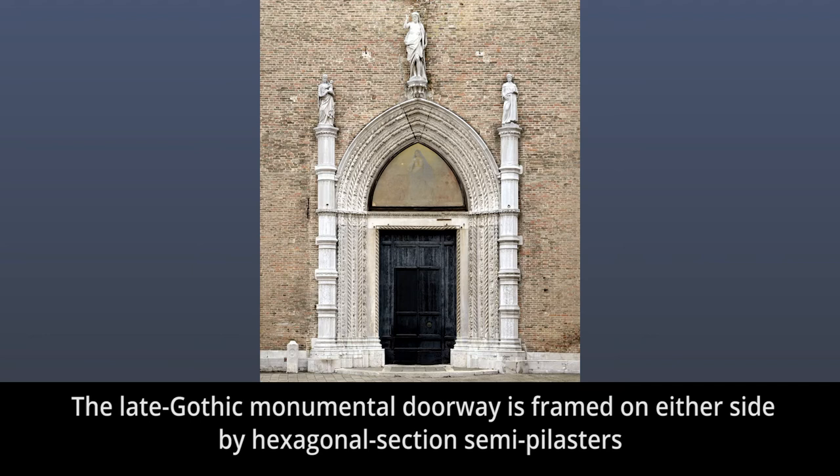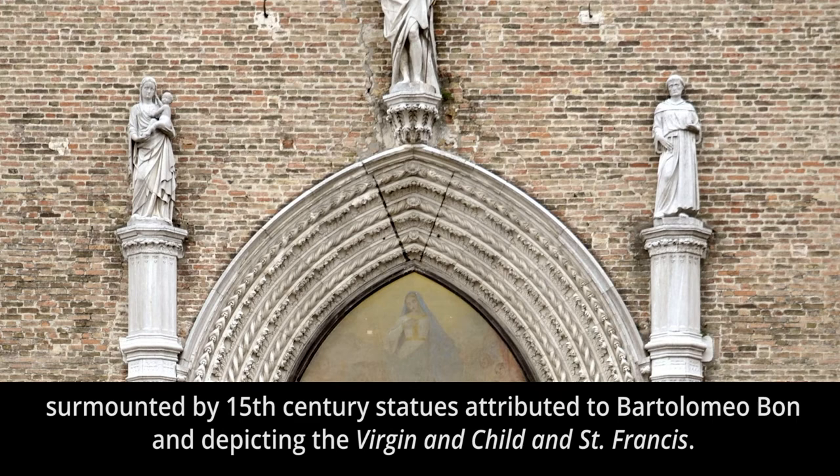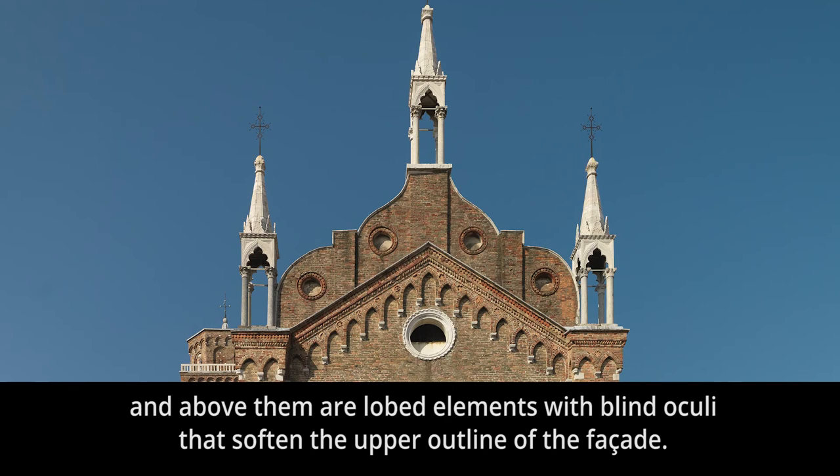The late Gothic monumental doorway is framed on either side by hexagonal section semi-pilasters surmounted by 15th century statues attributed to Bartolomeo Bon, depicting the Virgin and Child and St. Francis. Above the central pointed arch is Alessandro Vittoria's Christ Resurrected, sculpted in 1581. The cornices marking the gable lines are decorated with blind pointed arches, and above them are lobed elements with blind oculi that soften the upper outline of the façade.